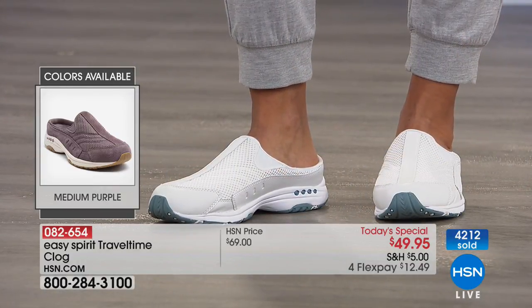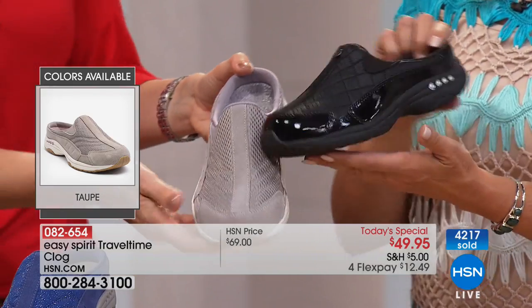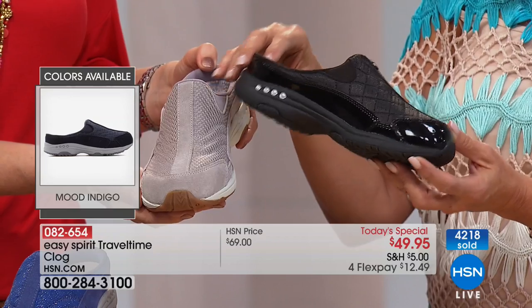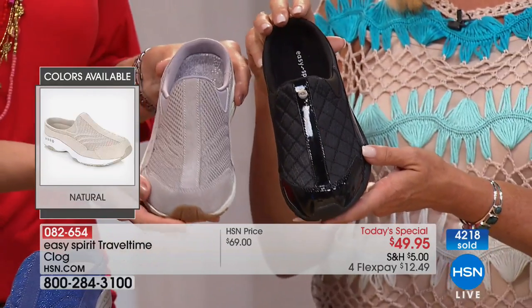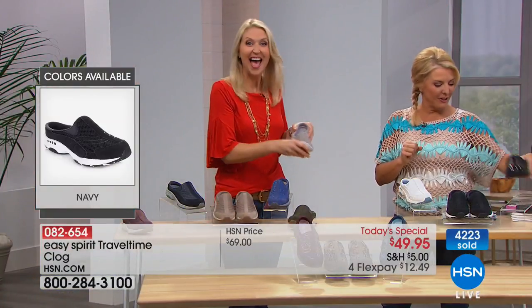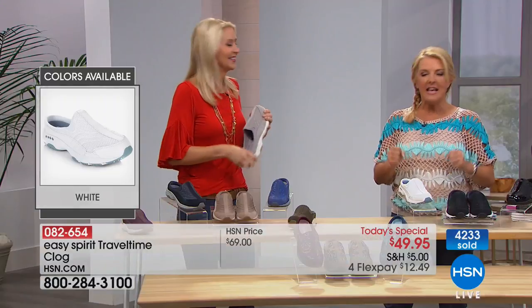Kathy set an alarm on her Alexa, set an alarm on her phone, and set the TV to record — she was not missing this. We're so glad you found it and did all your prep, Kathy. Enjoy and thank you for sharing your story with us.